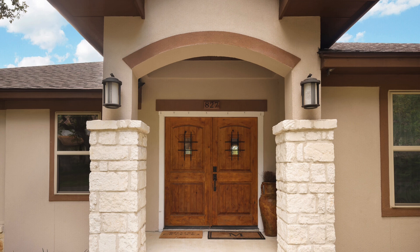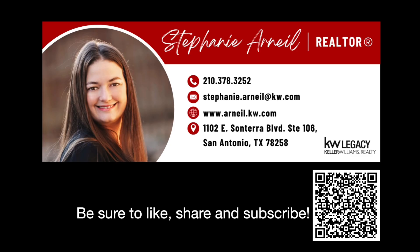So tell me what you guys think. Be sure to comment below, like, share, and subscribe. Get back to me — call me, text me, blow up my phone. Let me know what you think and let me know when you want to go see this one in person, because I cannot wait to take you to see this one in person. As always, I'm Stephanie Arneal, your favorite San Antonio realtor. Thanks for coming along on this adventure with me.